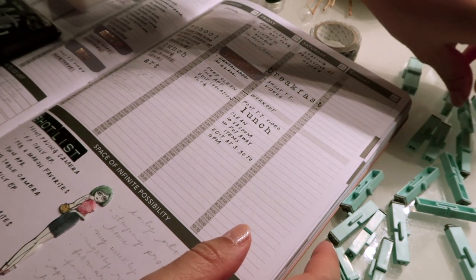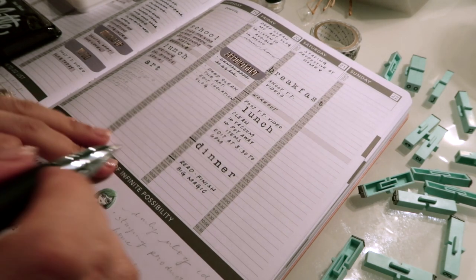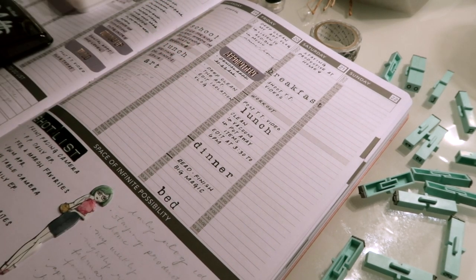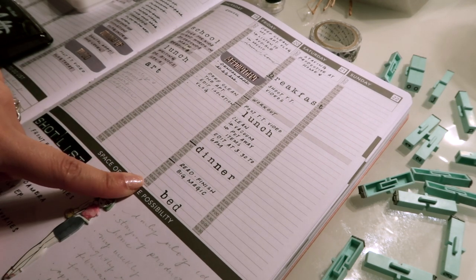Around 6 p.m. we're going to have dinner, finish Big Magic, and then go to bed. I know this doesn't seem like a lot, but I feel like I've sprinkled in a couple of different things — it's not like I'm spending an entire day just editing. That is my schedule for the day.